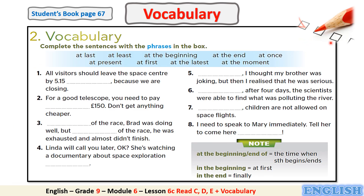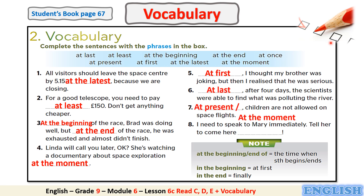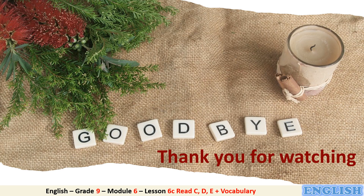Let's check your answers. Well done, my students. This is the end of our lesson today. Thank you for watching and goodbye — we'll see you next time.